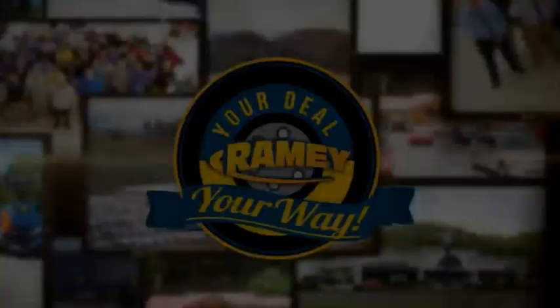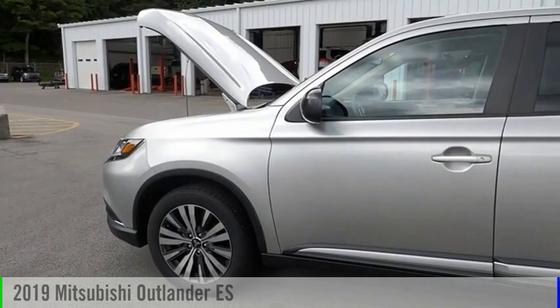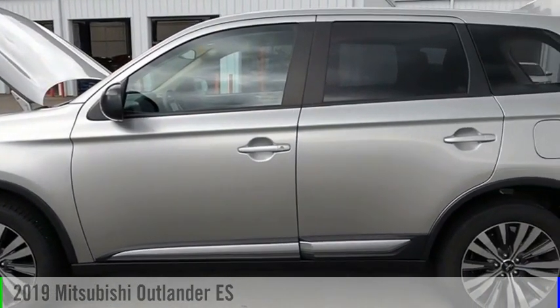Amy, it's your deal, your way. Take a ride in the 2019 Outlander.